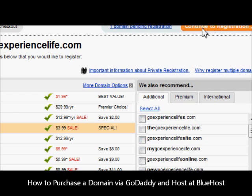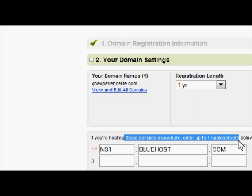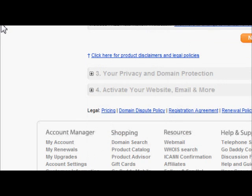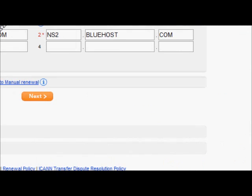You've got your domain settings, your domain, your registration length, and you've got to set — if you're hosting these domains elsewhere — up to four name servers. In Bluehost's case there are two: the first one is ns1.bluehost.com, and the second one is ns2.bluehost.com.